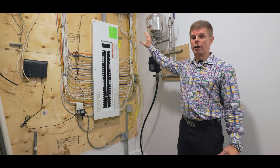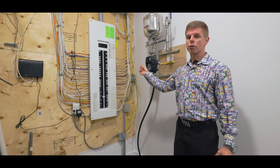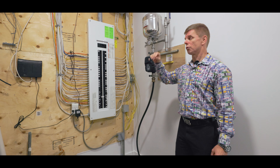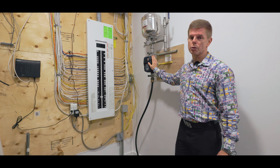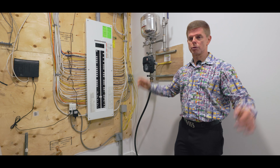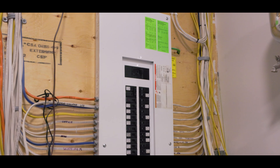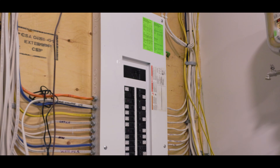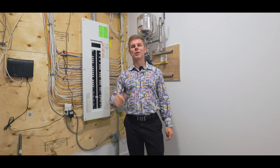Down here we've got the theater room. It's already all set up — it's got the step up so you can have the raised seating area, plug-ins and wiring all set up for your projector TV, and the theater system will be all wired for surround sound.